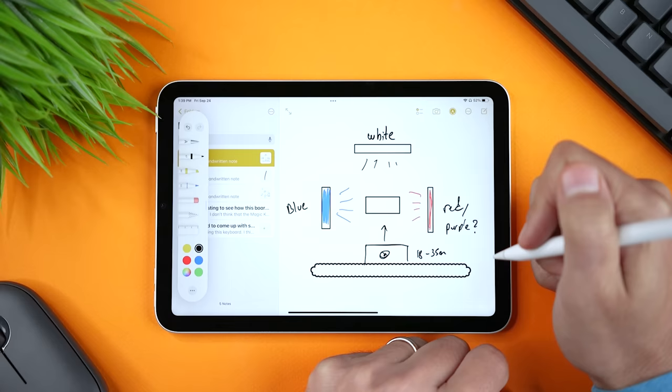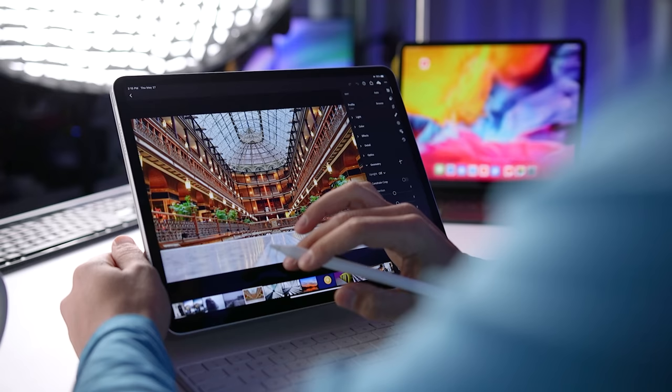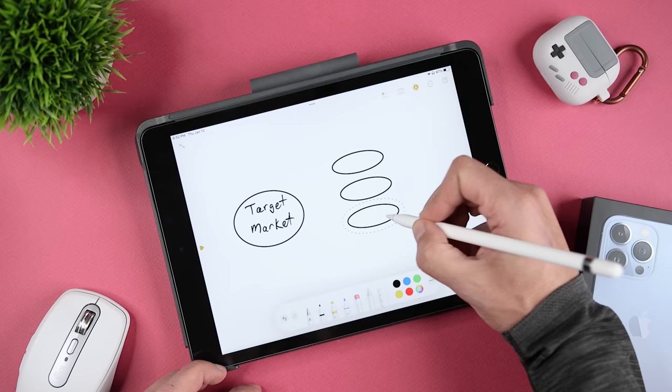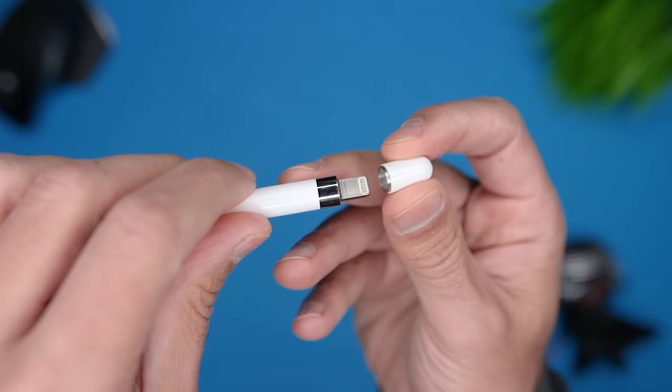If budget is not a concern, a setup with the second generation pencil is a better option. For what I do — taking notes, markup, signing documents, photo and video editing, and some light sketching — the iPad 9 and first generation pencil work great. The non-laminated display isn't really an issue for me and I get the same results in terms of latency and accuracy. So if you're on a tighter budget, this is a great option. My main issues with the first gen pencil are that it's less comfortable to hold, less convenient to charge, and there are more parts to keep track of.